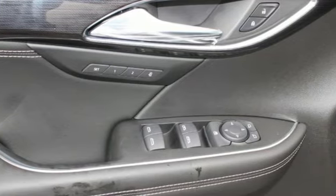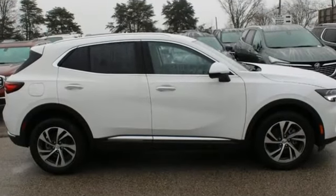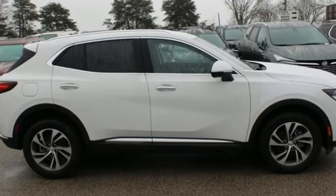Imaginative luxury for the real world. That's today's Buick. See what it can do for you when you take it for a test drive.